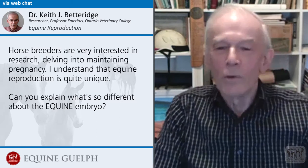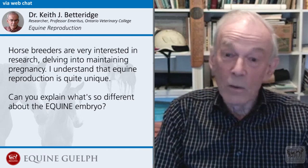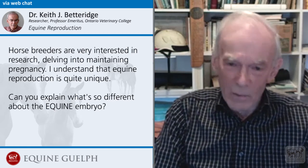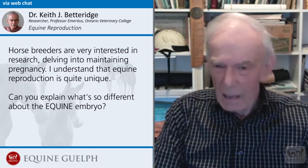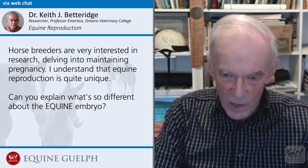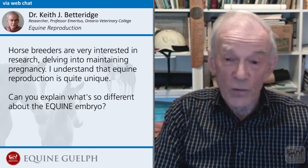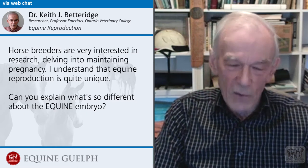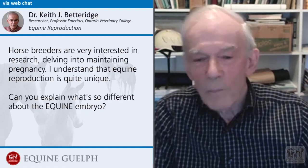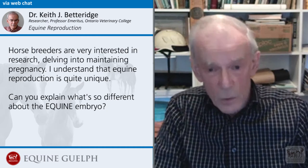There are many things that are unique about the equine embryo, and you could go back even a stage before that and say there's something unique about the equine ovary. The ovary in the mare is inside out compared with the ovary in humans, cattle, sheep, or pigs. Ovulation takes place in what is called the ovulation fossa. When the egg is shed, it has to make its way down into the uterus as a fertilized egg to develop into an embryo. One unique thing about the equine embryo is that it only gets through the fallopian tube — the connection between the ovary and the uterus — if it's fertilized.